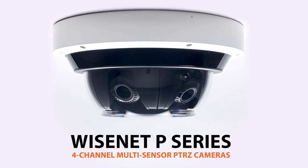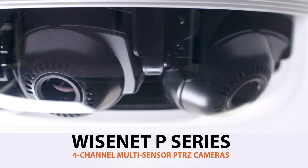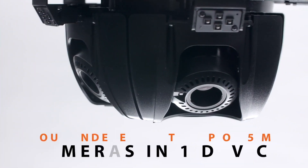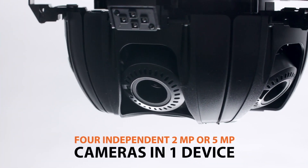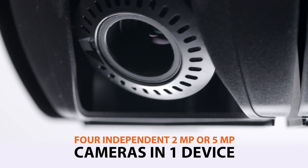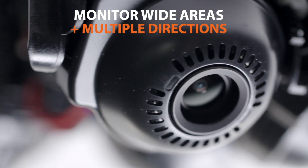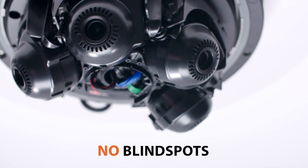Never miss a thing with Wisenet P-Series 4-channel multi-sensor PTRZ cameras from Hanwha TechWin. These innovative devices are equipped with four independent 2 or 5 megapixel cameras, allowing you to monitor wide areas and multiple directions effectively without any blind spots.